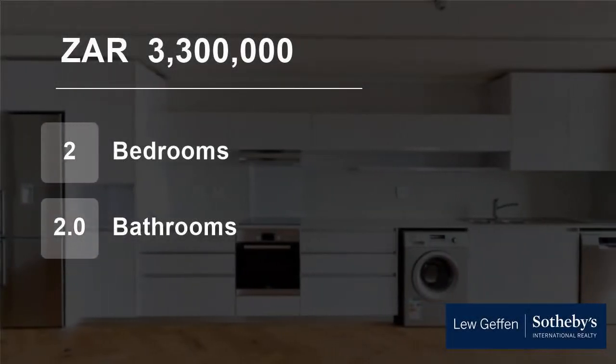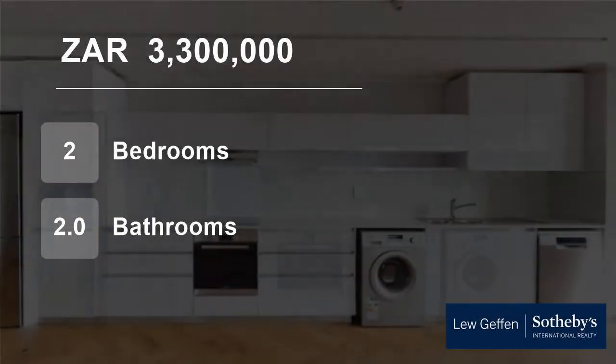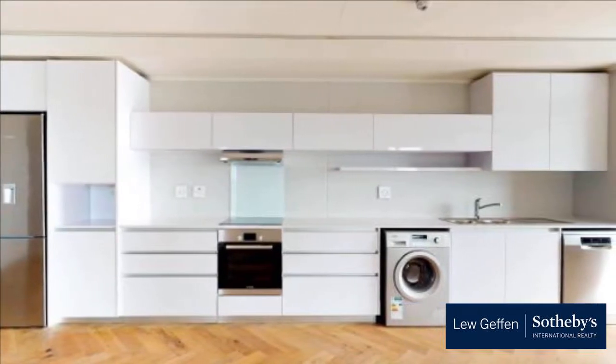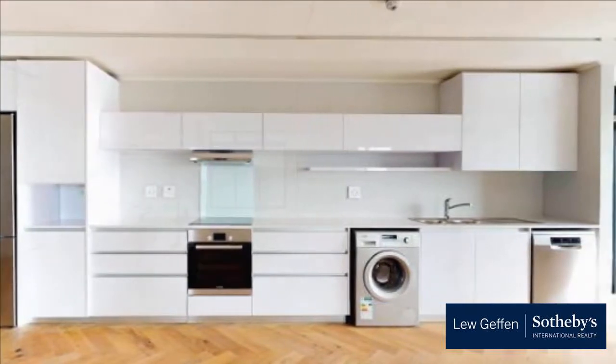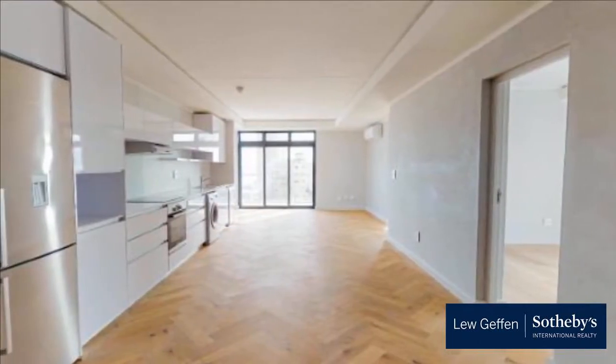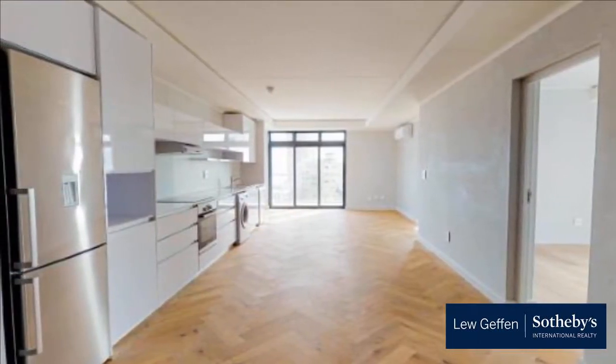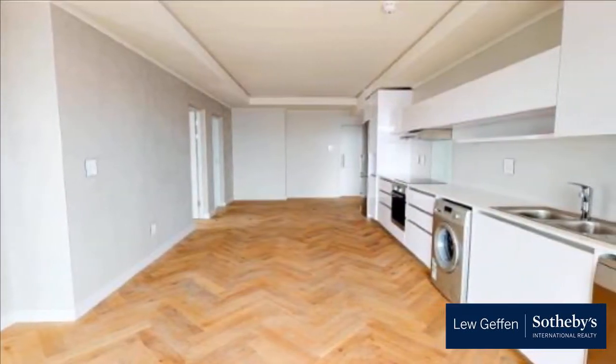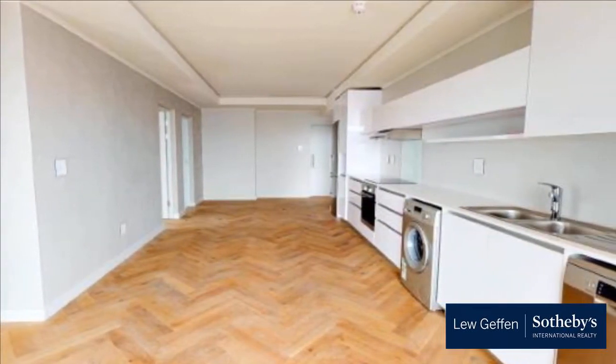Welcome to this two-bedroom flat for sale in Rondebosch, Cape Town, Western Cape, South Africa, for R3,300,000. The Chesterfield is the latest project nearing completion in the heart of Rondebosch. Situated amidst the southern suburb's school belt, this development will offer unsurpassed high-end executive living.